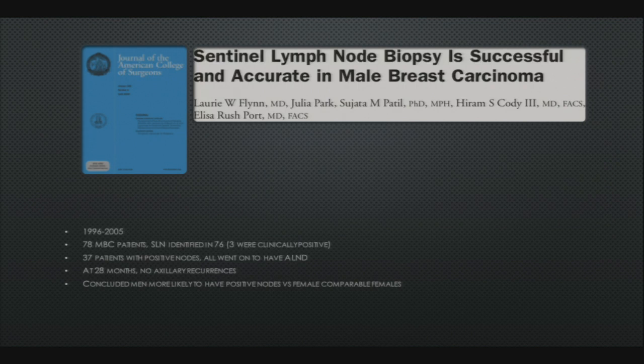A paper out of Sloan Kettering studied patients from 1996 to 2005 — 78 patients were included. The sentinel node was identified in 76 patients; three were clinically positive. All patients went on to have an axillary node dissection. At 28 months of follow-up they had no axillary recurrences, and the authors concluded that men were more likely to have positive nodes versus their female counterparts.